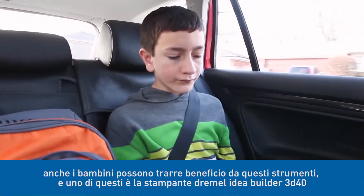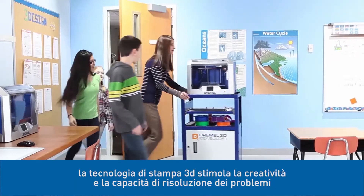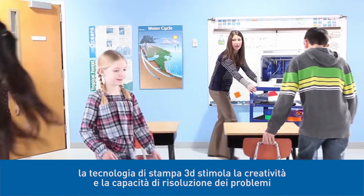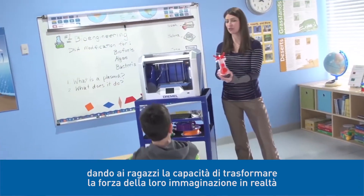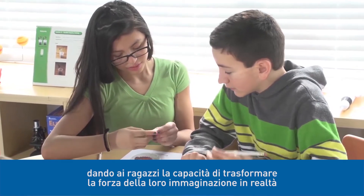Children too can benefit from these tools, such as the Dremel IdeaBuilder 3D40. 3D printing technology encourages creativity and problem-solving skills, giving children the confidence to turn the power of their imaginations into reality.